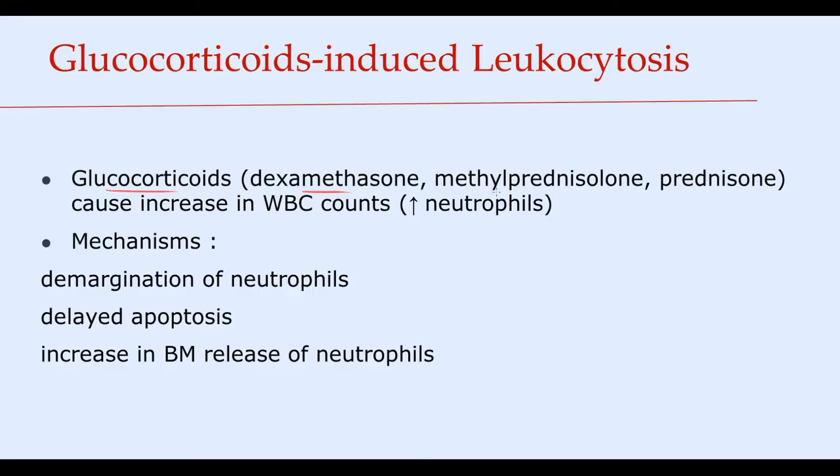Glucocorticoids such as dexamethasone, methylprednisolone, and prednisolone cause an increase in the white blood cells count. The major type of leukocytes that increase after their administration are neutrophils. There are three major mechanisms involved: demargination of neutrophils from the endothelial cells of blood vessels, delayed apoptosis, and increased release of neutrophils from the bone marrow. The major mechanism is demargination.